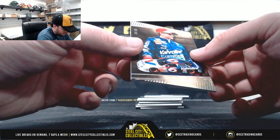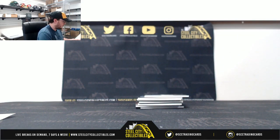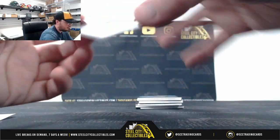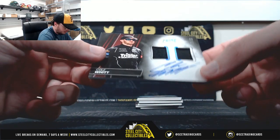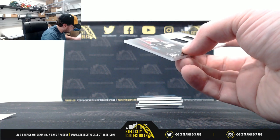We're going to start out with Mark Martin, number eight of 50. Number eight — Chris H. Next up, Cool Wit dual relic audio, number 72 of 99. Number two — John P.